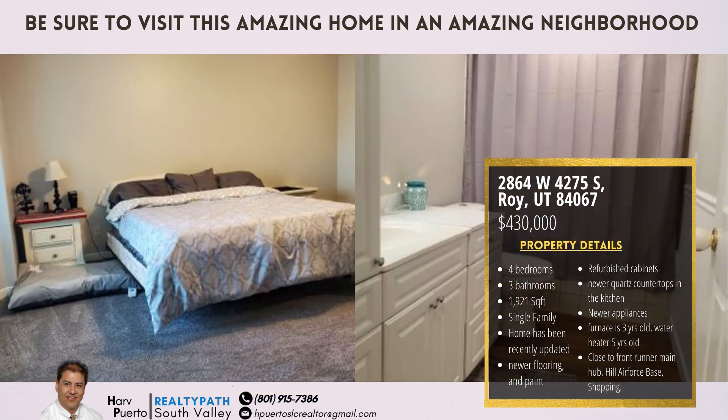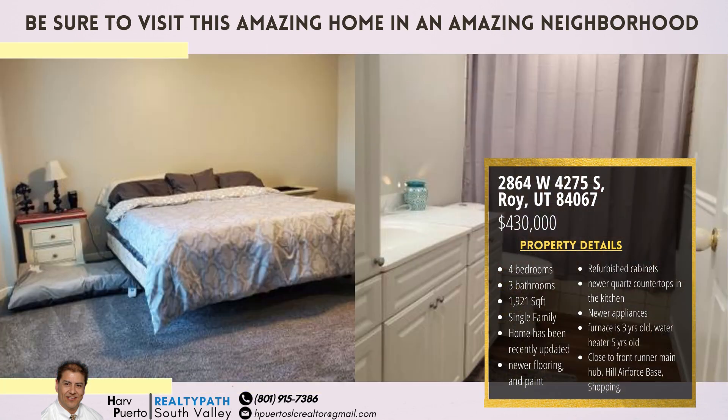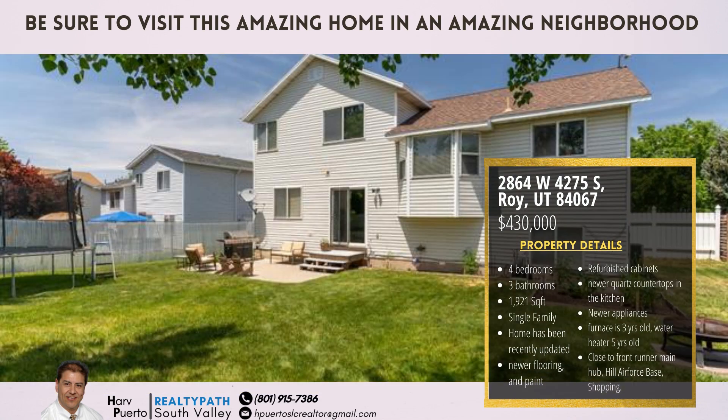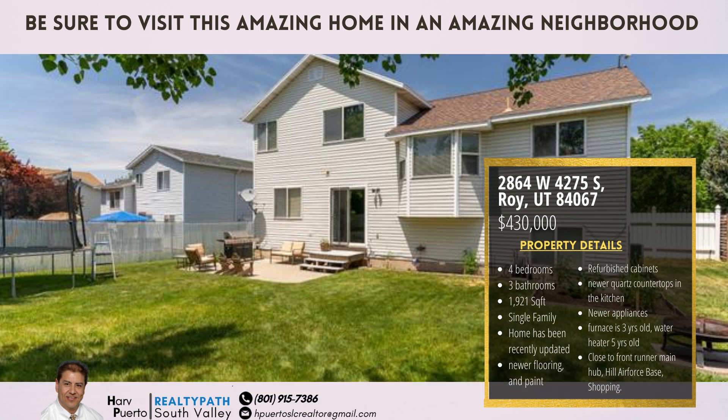The home has been recently updated with newer flooring and paint throughout, refurbished cabinets, and newer quartz countertops in the kitchen. New appliances, furnace 3 years old, water heater 5 years old.